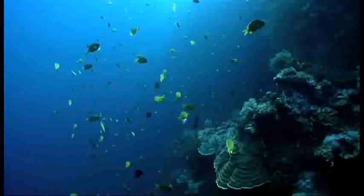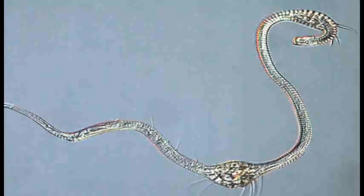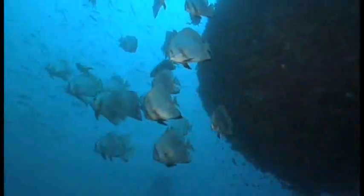The Census of Marine Life has released the most comprehensive inventory of life in the ocean to date. It's an unprecedented database of marine species living in 25 key ocean areas around the world.